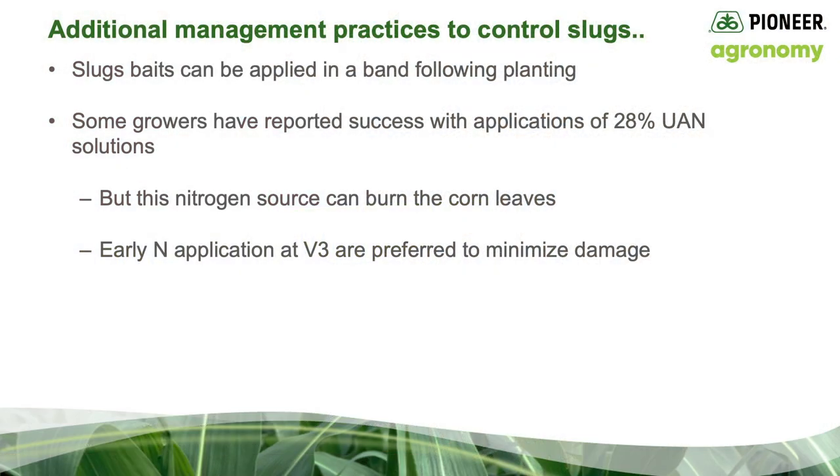Some additional thoughts on controlling slugs: slug baits can be applied in a band following planting, and quite honestly are the preferred control measure. Some growers have reported success with applications of 28% UAN solutions, but remember these nitrogen solutions can severely burn the leaf tissue. If you're considering this method, early nitrogen application at V3 is preferred to minimize any leaf damage.